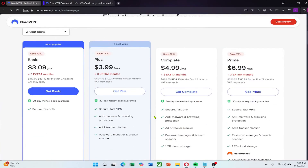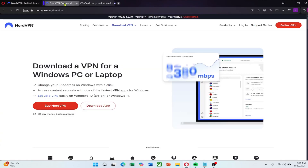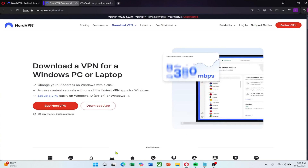First, visit the NordVPN website using the link below. Create your account and choose a plan that suits you best. After signing up, download and install the NordVPN app on your device. It works on Windows, macOS, Android and iOS.